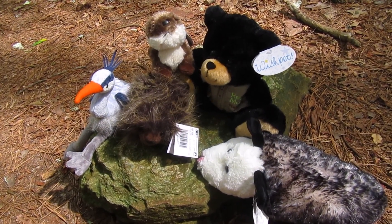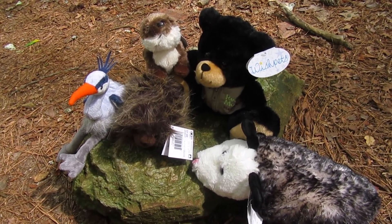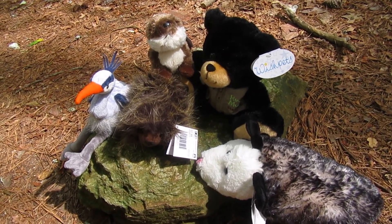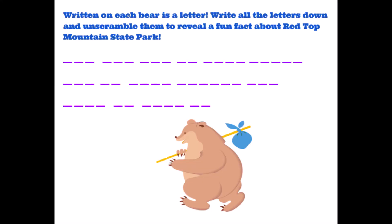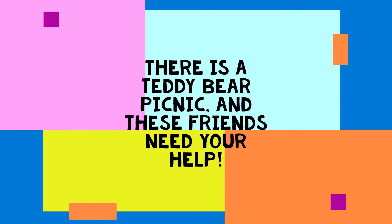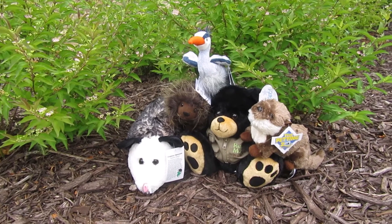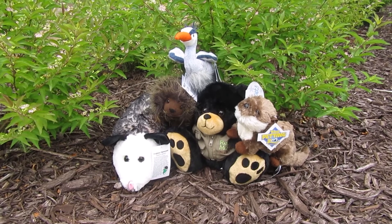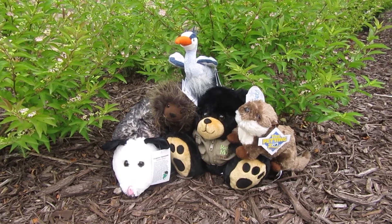Watch this video to see our animal friends go for a teddy bear picnic. Grab a stuffed animal and a piece of paper to help unscramble the secret phrase that lets our animals into the picnic. Come join us for a teddy bear picnic. Today we're going to try and find all the letters on the trail so we can unscramble a secret message and get into the picnic.